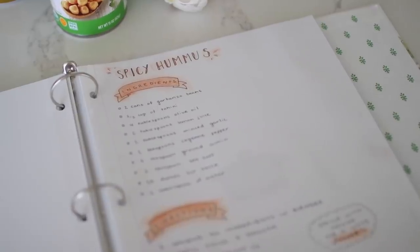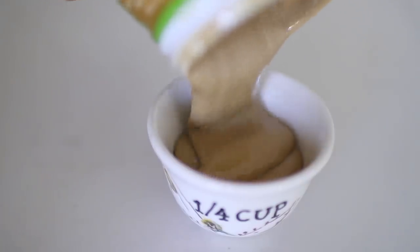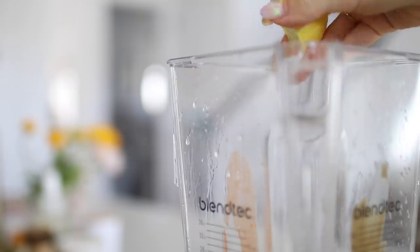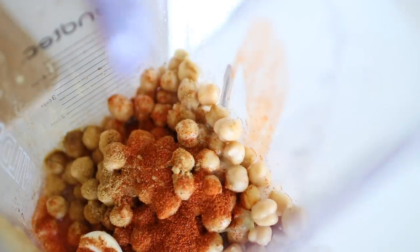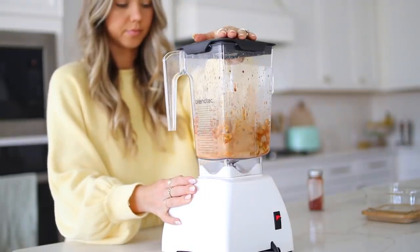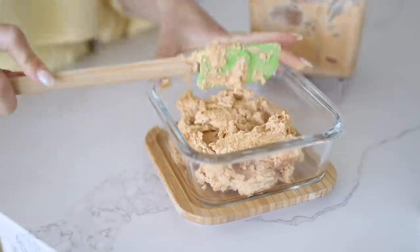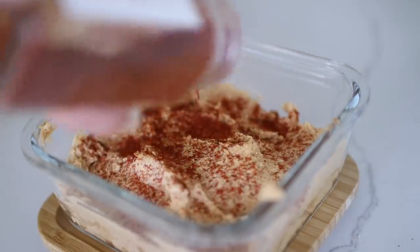Homemade hummus is a staple that takes a bit more effort, but once you get in the habit of making it, it's very attainable — not too many ingredients and so delicious. I love being able to customize it with spiciness, hot sauce, garlic, and lemon. Around here we love to keep things spicy, so we're very generous with the hot sauce. I'll link that recipe in the description — you can also try roasted red pepper hummus or garlic and lemon hummus for variety.